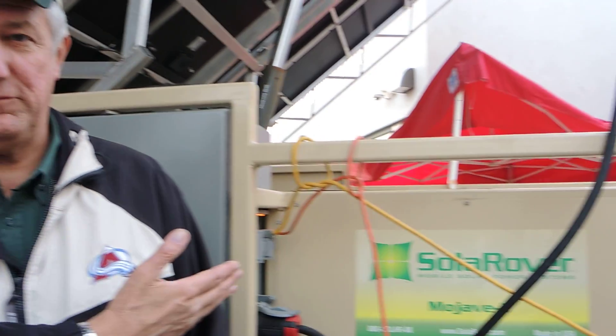I'm John Speczak, the President and CEO of Solar Rover, the company that manufactures these mobile solar generators.